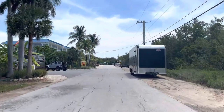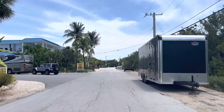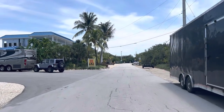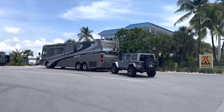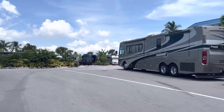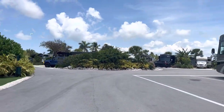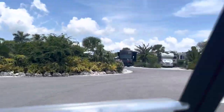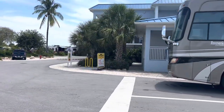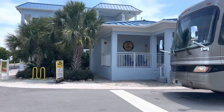Approaching the KOA Holiday in Sugarloaf Quay. There's an entrance-only area where you pull up to check in, a little dog pad right there, and there is the registration office.